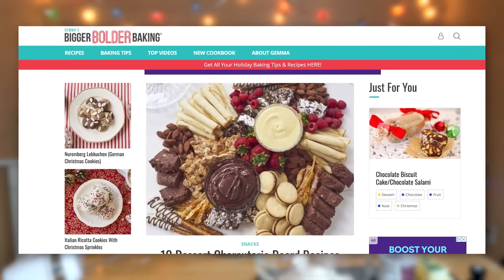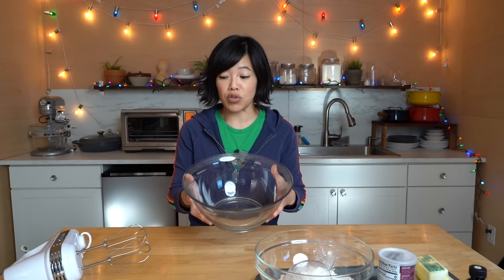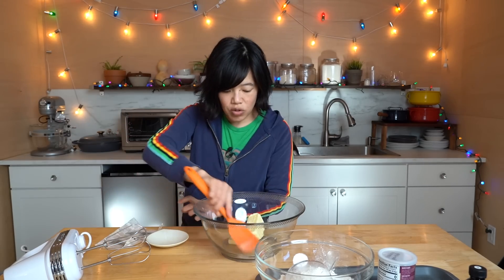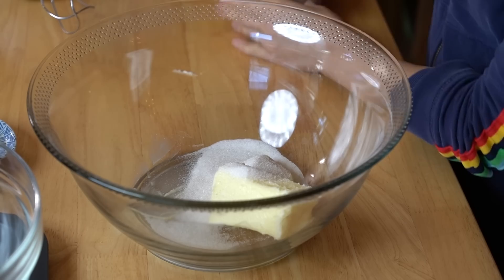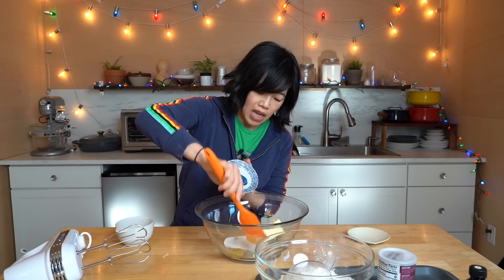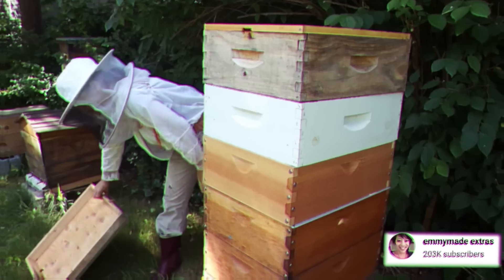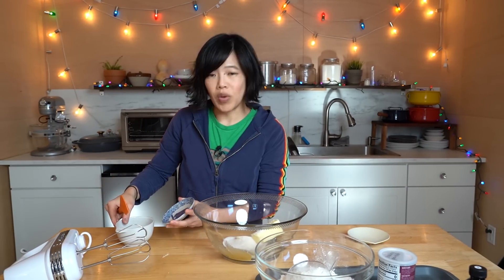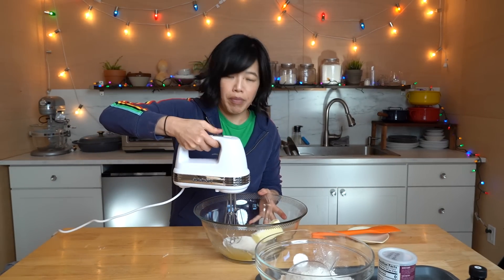The recipe I'm adapting today comes from Bigger Bolder Baking — I'll put a link down below to the original. In a large bowl, we're going to be creaming some room temperature butter, just a little over a stick. Make sure the butter is at room temperature so we can mix it easily. To the butter, we're going to add some sugar and some honey — that was a quarter cup of sugar and two tablespoons of honey. I'm going to cream this together until it's light, fluffy, and pale yellow in color.